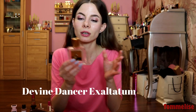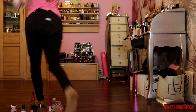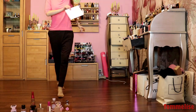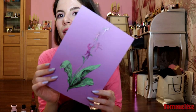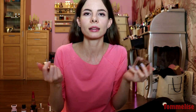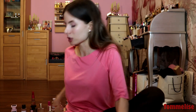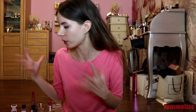Moving on to Divine Dancer — on camera it doesn't really look pink, but there is a hint of pinkish color to it. It has been my favorite perfume of the month. It smells like watery, crystalline, slightly aquatic floral — like if you put pink flowers into water or into a bath with them. So that's exciting.